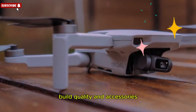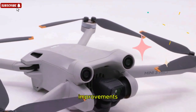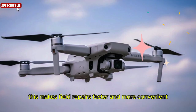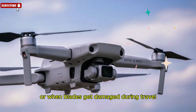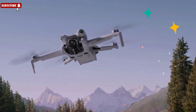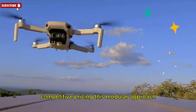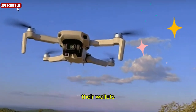Build quality and accessories — fans of DJI's earlier models will be pleased to hear about some quality-of-life improvements. Click-on propellers are making a comeback, replacing the fiddly screw-on style of recent Minis. This makes field repairs faster and more convenient, especially after a crash or when blades get damaged during travel. Accessories will also be budget-friendly: propellers starting at $19, extra batteries around $99, filter kits, and storage bags. This modular approach means creators can scale their setup without draining their wallets.